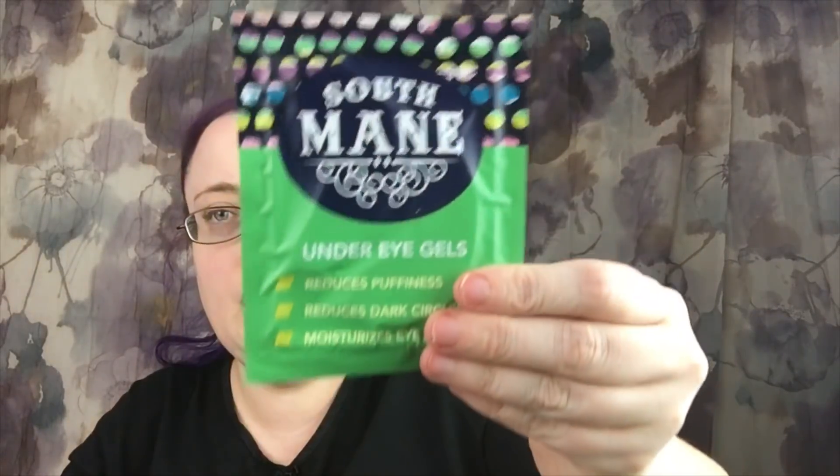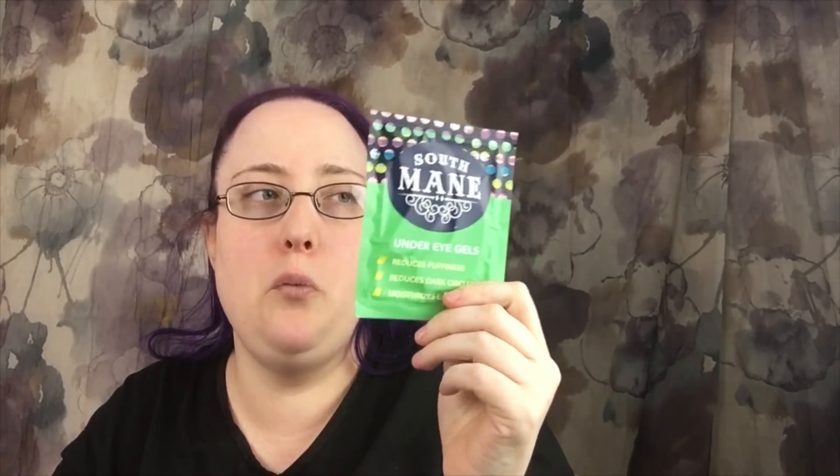Then I'm giving you four different types of undereye patches — I'm giving you some under-eye gels. When you get these, whoever wins, put them in the refrigerator. Mine are in the refrigerator, and when you take them out and put them on, it's going to be a cooling cold effect and it'll help with the puffiness.